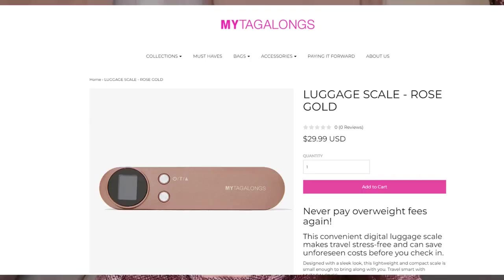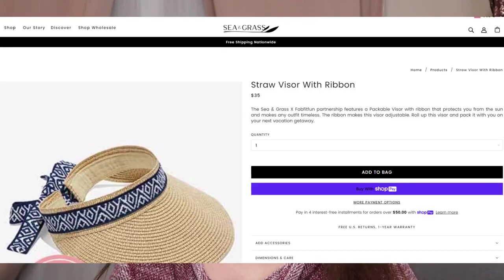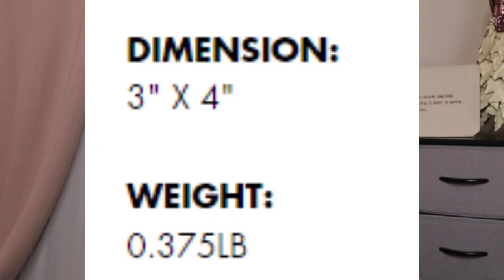From MyTagalongs, this is the digital luggage scale in rose gold, with a retail value of $29. The scale itself weighs 3.4 ounces and the dimensions are 5.5 by 1.3 by 1.1 inches. From Sea and Grass, this is a straw visor with ribbon hat, retail value $35 — I couldn't find much on it. From Stone Candles, a Hanging Scented Oval Diffuser in Bamboo, retail value $42, size 3 by 4 inches. The top notes are lemon and citron leaf; middle notes have star jasmine, wild lily, and white rose; bottom notes are bamboo, eucalyptus, and dewy grass.